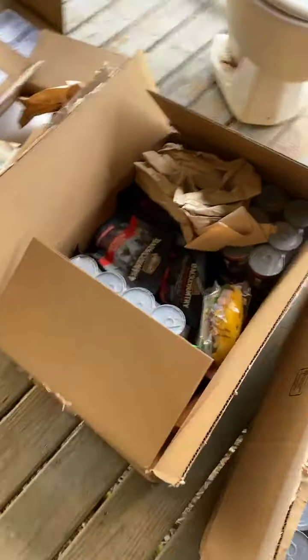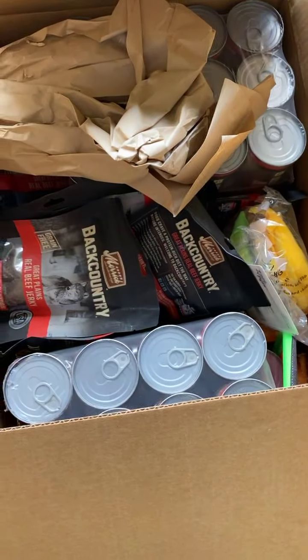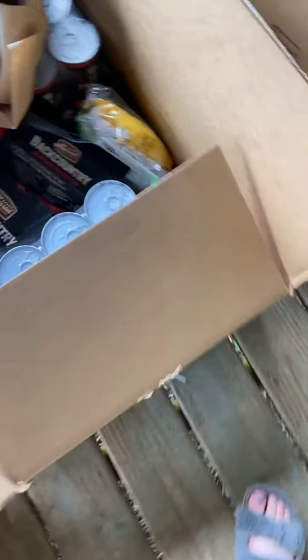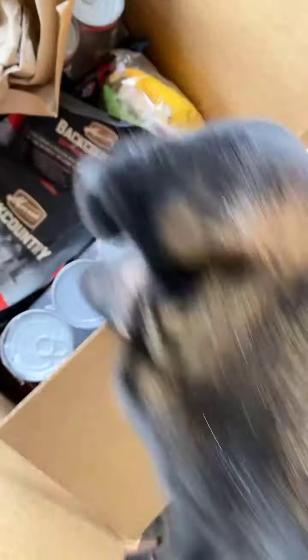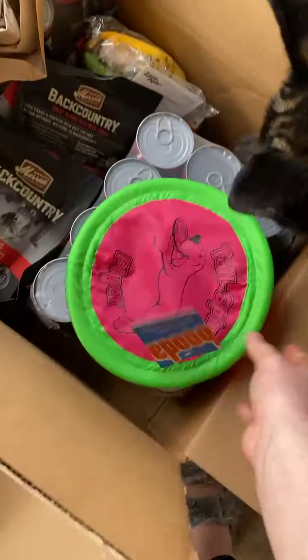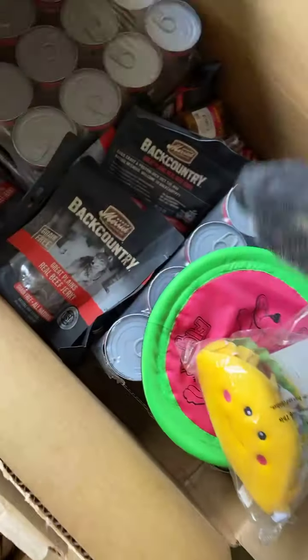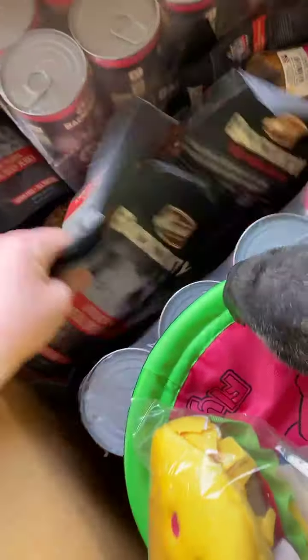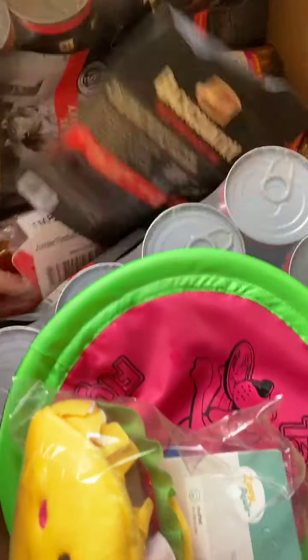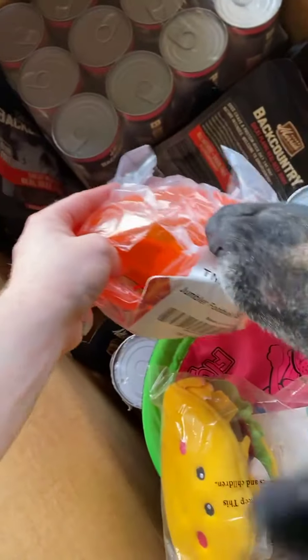This next package — come here, look at this one. Some more of his food. Look at this Frisbee, bud. The bones — you love the bones, I know. Some more toys. A bunch more treats and bones. And another ball. Him and Nelly were actually playing with one of these just a few minutes ago.